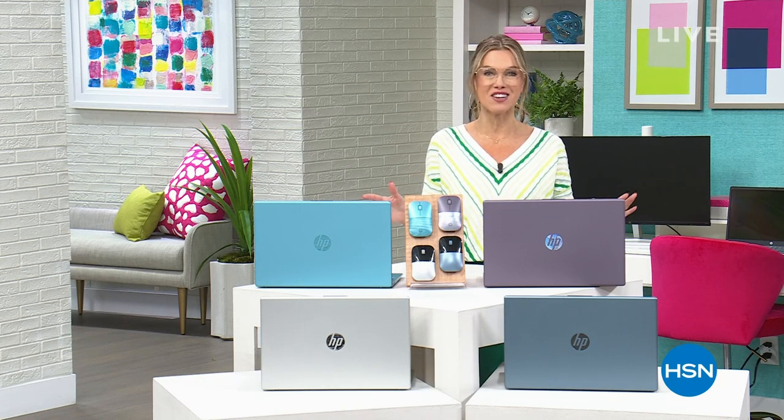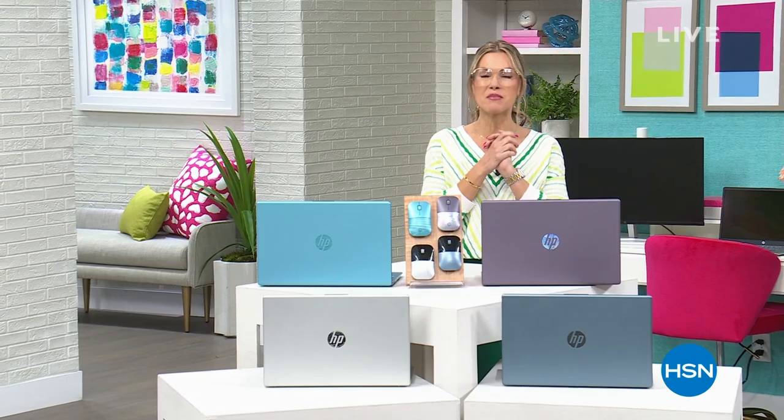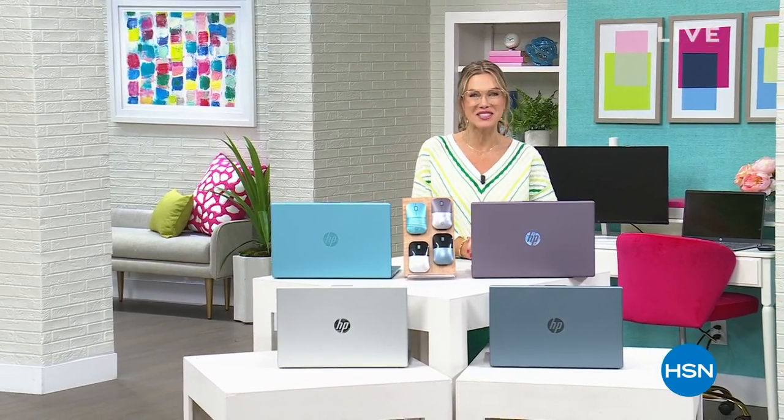So what do we do every year to kick off the most incredible month of the year when we're talking about laptops and electronics? We do our best by the day and we've done something big that we've never done before.